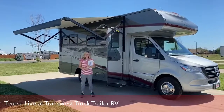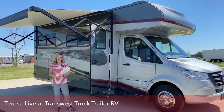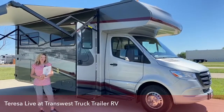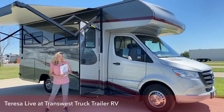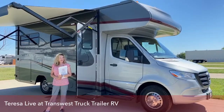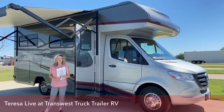I'm Teresa Crowley from TransWest Truck Trailer RV, and today I'm going to show you the Winnebago Vita 24F. I've done a video on the Vitas before, but this is a new product in 2020 and it's been evolving. I want to show you some of the differences between the earlier 2020 models and the newer 2020 models.